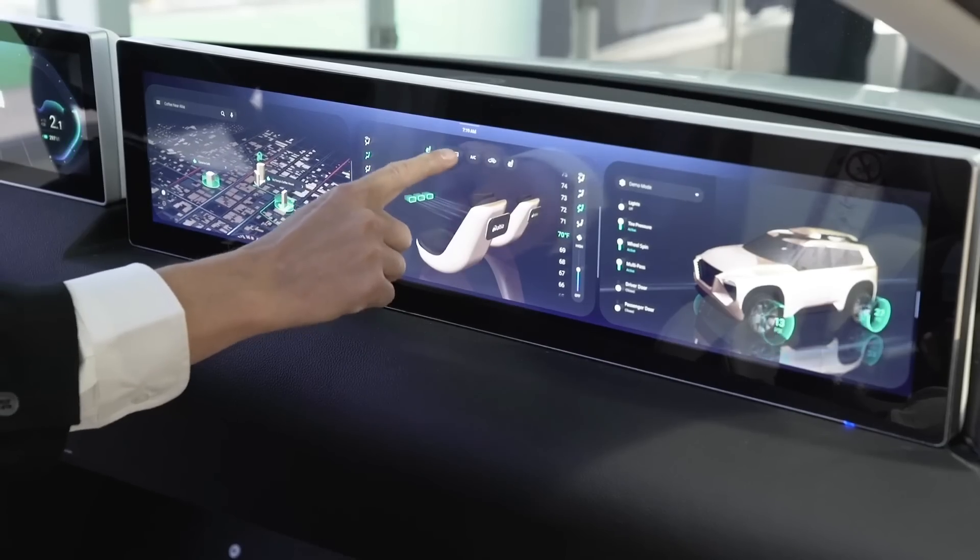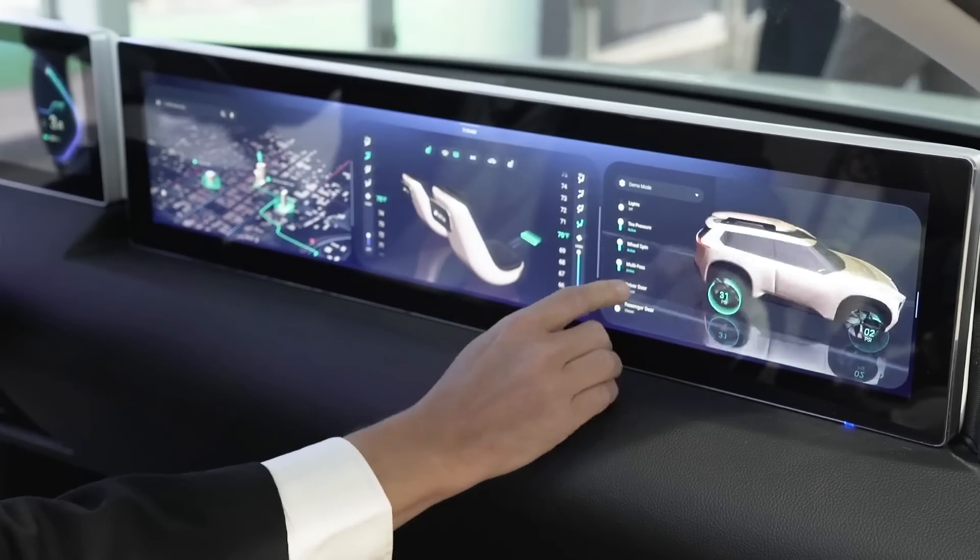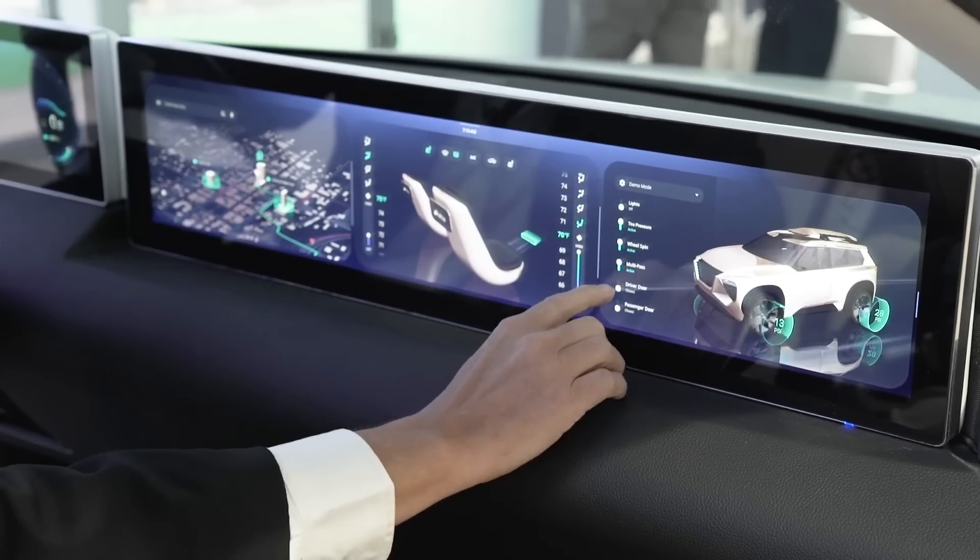On the infotainment screen you can change your climate controls inside the car as well as see status information. These two screens really have two different roles in life.